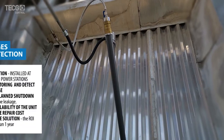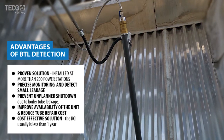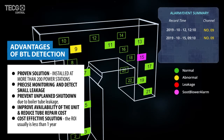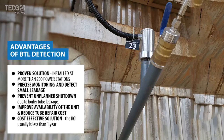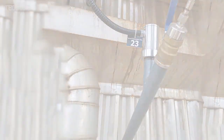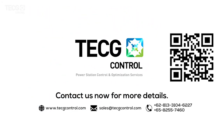Advantages and benefits: a proven solution installed in more than 200 power stations, with precise monitoring to detect small leakage, prevent unplanned shutdowns, improve availability of the unit, and reduce tube repair costs. Contact SNOW for more details.